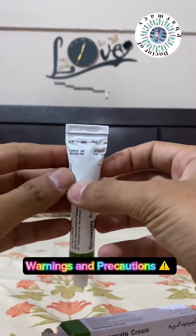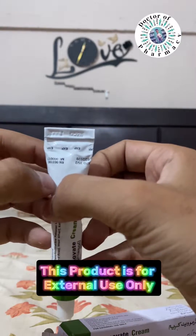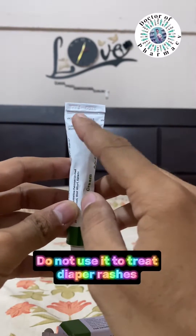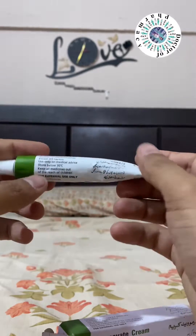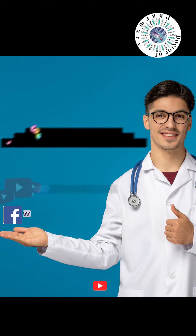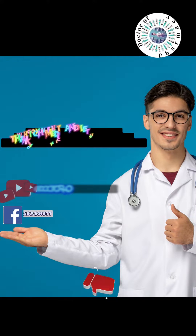Warnings and precautions: This product is for external use only. Avoid contact with mouth and eyes. Do not use it to treat diaper rashes. Consult your health professional before taking this medication. Comment and let us know which medicine you want next.